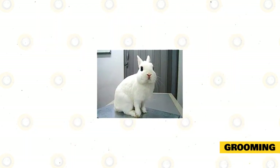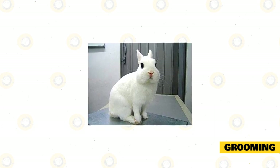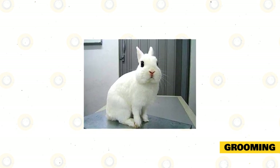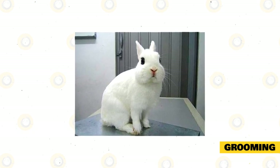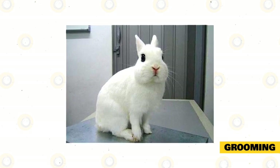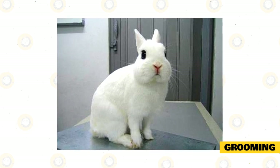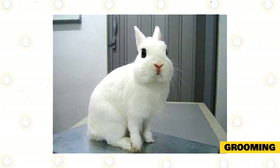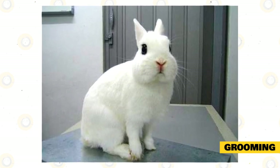Grooming: Dwarf Hotot have short to medium fur, therefore they will need regular grooming. Brush the fur to keep it clean, shiny, and free from mites and pests. You must groom it using a small brush weekly, and more frequently during their molting period. This is the time when your pet sheds its fur to make way for new fur. Grooming during this time will prevent wool blocks and will prevent the rabbit from ingesting their fur, which can accumulate in the digestive tract causing blockage and more complications.